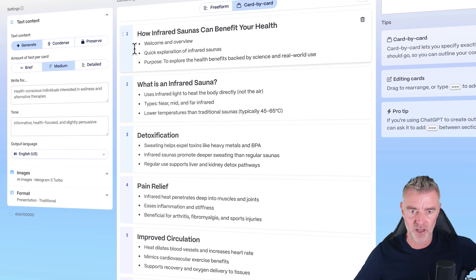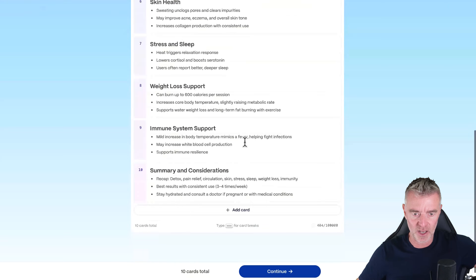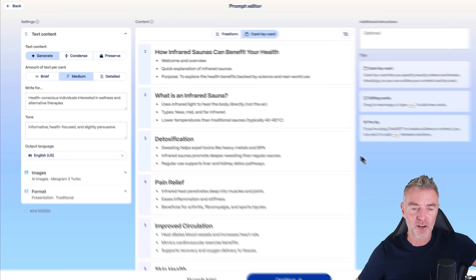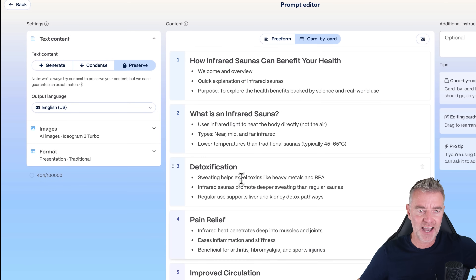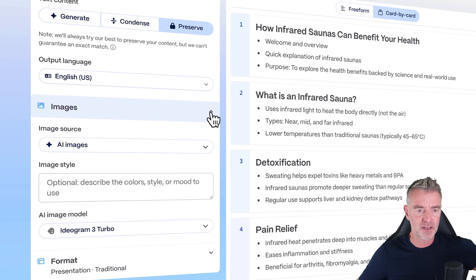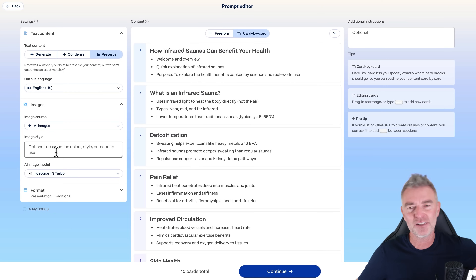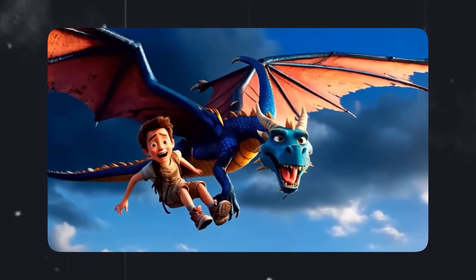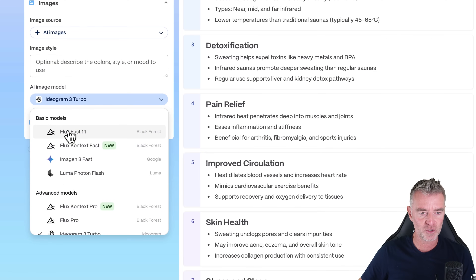It's already given us a beautiful breakdown of what will be on every single slide — 10 slides in total. On the left we've got the text content, and we can preserve it exactly as it is since it's three bullet points and one title. For your AI images, you can describe a specific style — say if you wanted a cartoon type style, you put that in here so everything looks consistent. Then you can choose the AI image model as well.